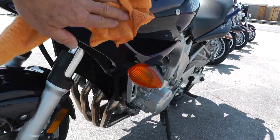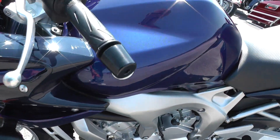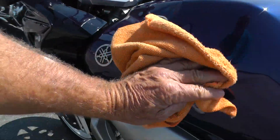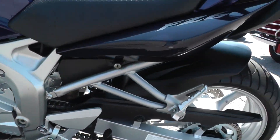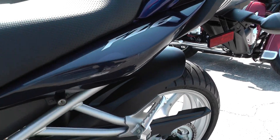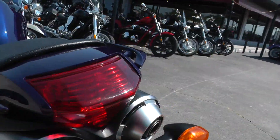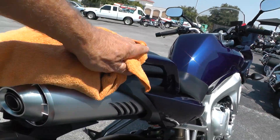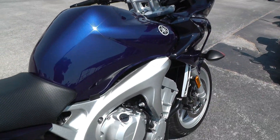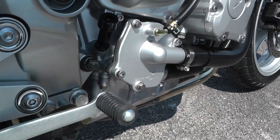Front fender looks good. There might be just a tiny little rub there — you can't even hardly see it. Right here it looks like it got up against something; they may have leaned it up against a wall or something. No sign that it's been down. Little scratch here, but being an '04 with that kind of miles, those little scratches may have just been put on it from being parked in the garage. You can see all down here on the engine how clean everything is.